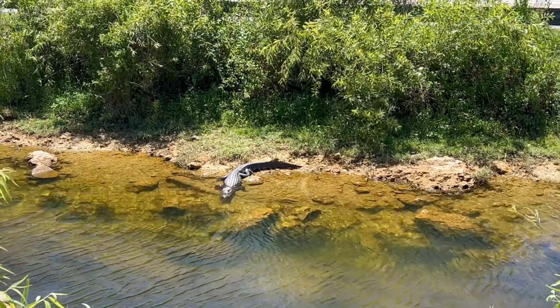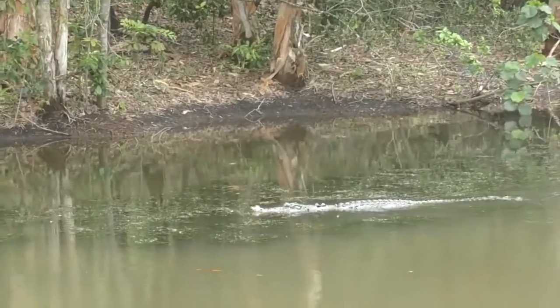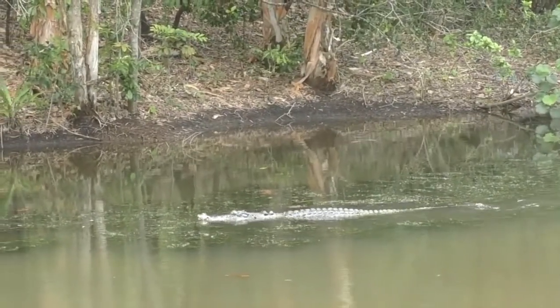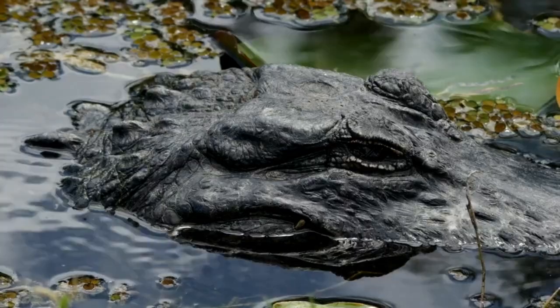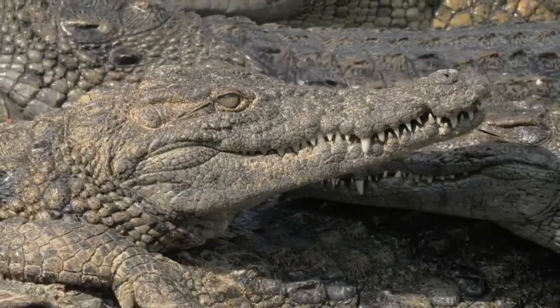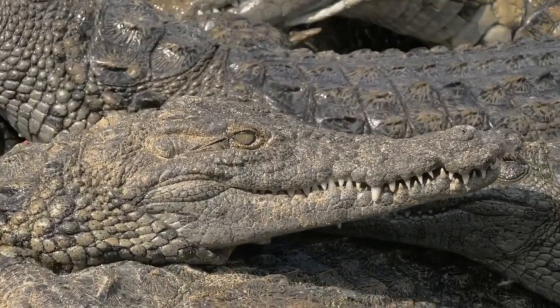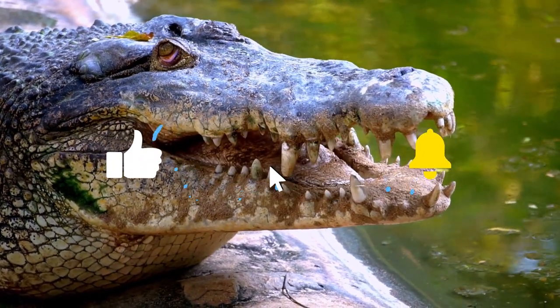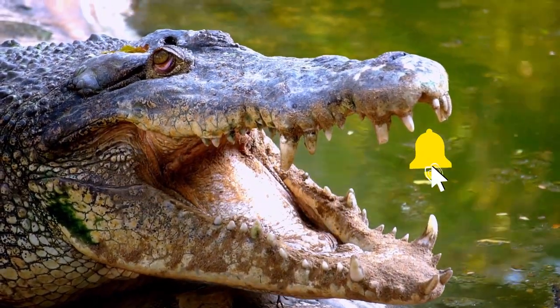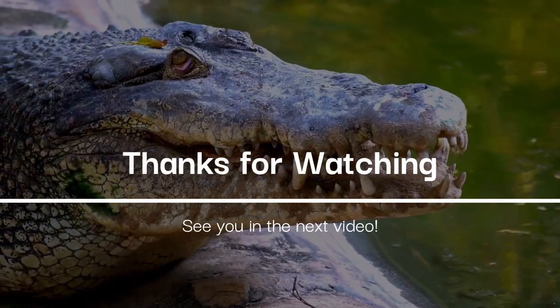If we talk about living habitats, alligators prefer freshwater environments such as swamps, marshes, and rivers, while crocodiles can be found in a variety of habitats including freshwater and saltwater environments. Overall, while there are some similarities between crocodiles and alligators, they are distinct animals with different physical characteristics, geographic ranges, behaviors, and habitats. That's all for this video on the difference between crocodile and alligator. If you liked the video then don't forget to like, share and subscribe and press the bell icon. Please write what topic you would like us to cover in our next video in the comment section. Thank you for watching and we will see you in the next video.